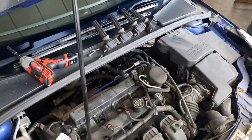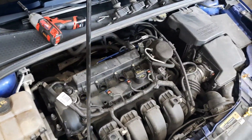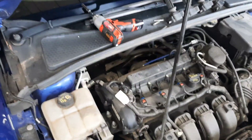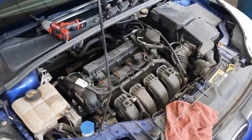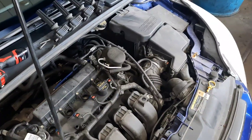So it needs a clutch job, purge valve, and a basic tune-up. I'll check the air filter too. It also has a noisy wheel bearing in the back that I'll look at if they want to. Alright, appreciate you watching — please subscribe for more. Have a nice day.